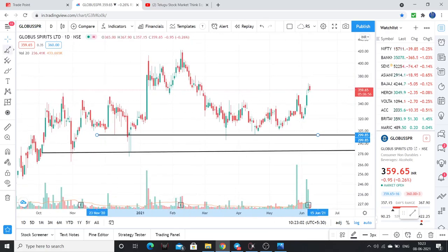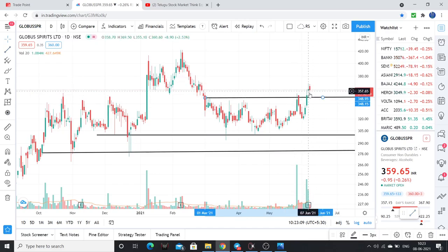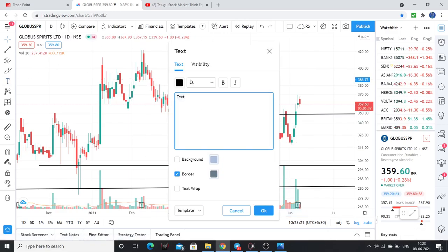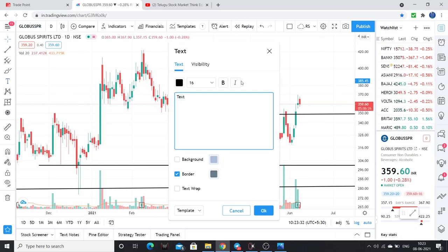Now you can see that the stock is above these key levels, and low volumes are picking up. The levels we focus on: stock at 318 — that should be your stop loss. Currently, you can buy now also around the 330 level.